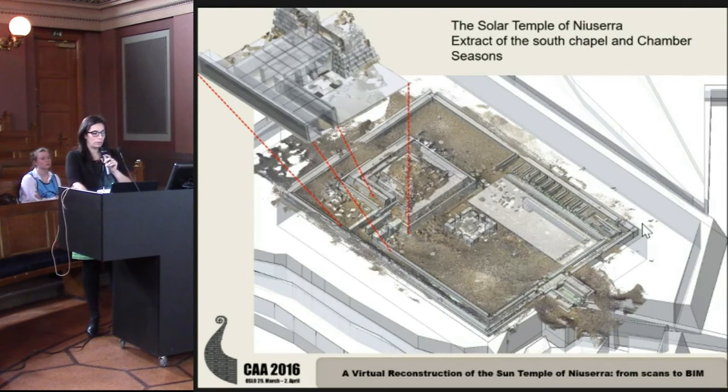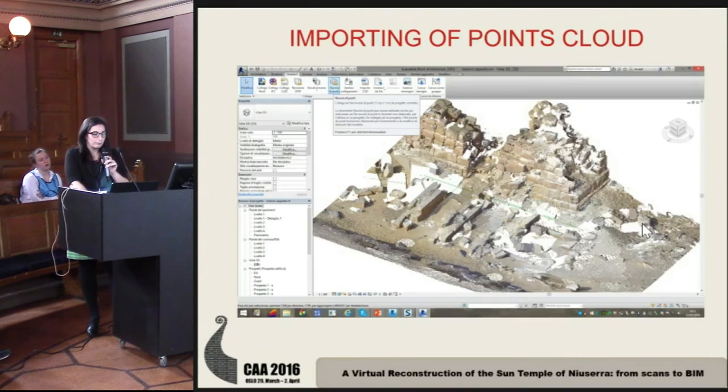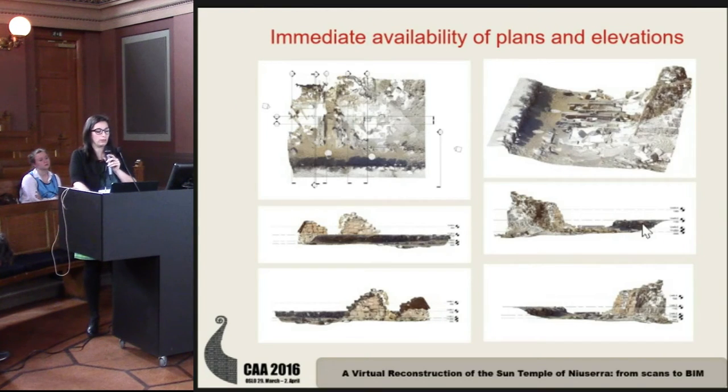In our case study, we focused on a particular area: the South Chapel and the so-called Chamber of Seasons. We imported the point cloud into Revit software, and immediately had available plans, sections, and elevation prospects of the model.